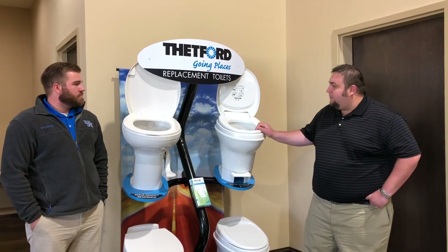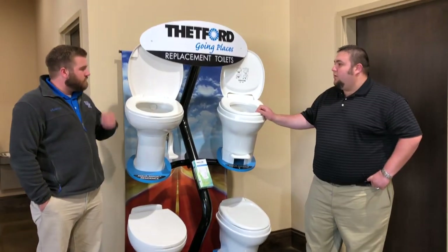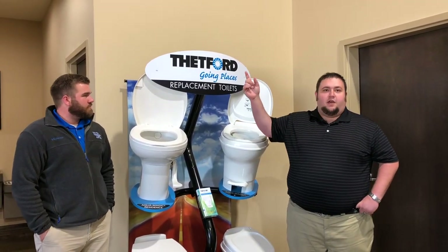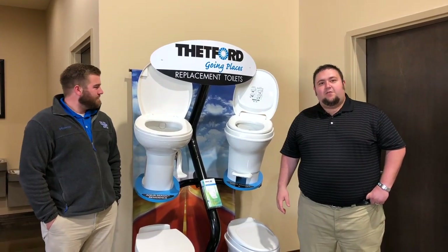These toilets are on display with the lights on, and we offer the different colors Trevor mentioned. So no matter what you're wanting, we should have you covered. We're going to put a link up above us so you can see the variety that we have online on our toilets page.